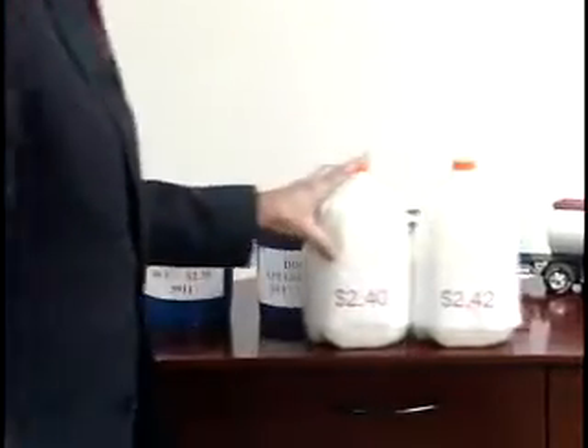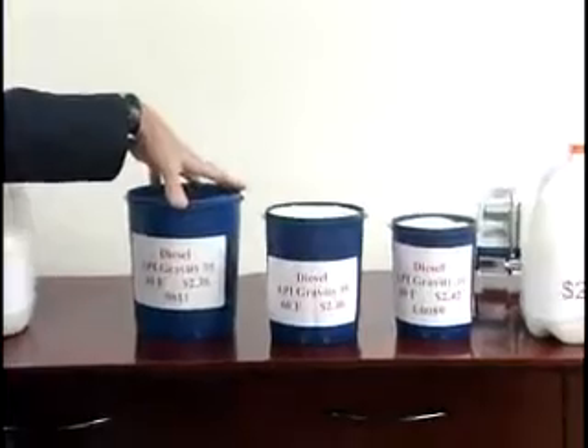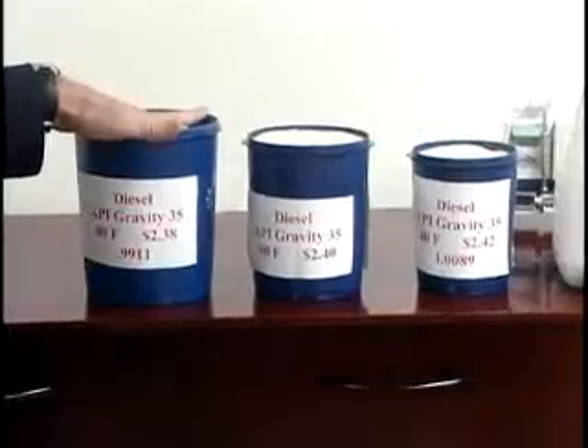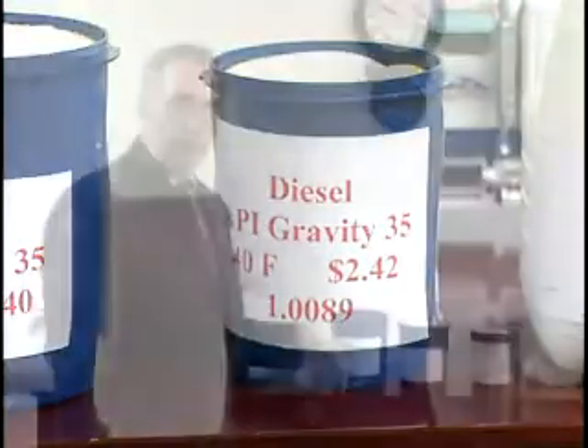The world of petroleum is different. Here you have three different gallons and three different prices: $2.38, $2.40, and $2.42 for a gallon of diesel. But this one's at 80 degrees, this is at 60, and this is at 40. The reality is these three are all the same price on a temperature adjusted basis.